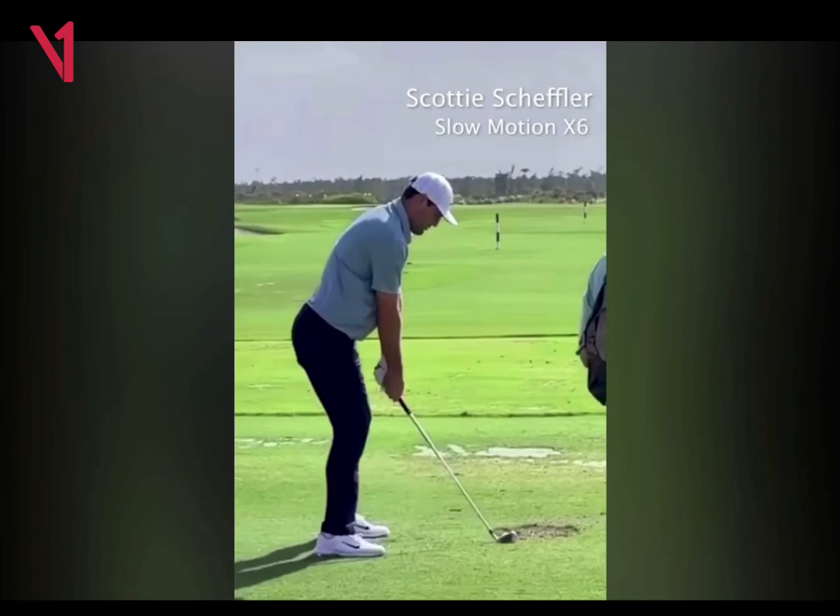Looking at Scotty's swing — he's obviously the best ball striker in the world and has had an incredible 2024. Just looking at his setup, he's got very good lines. His feet and his shoulders are pretty square. He's got a very subtle bend in his lower body, not super bent over. He's in a very nice position that doesn't put stress on his body, and he actually looks very relaxed in his setup.